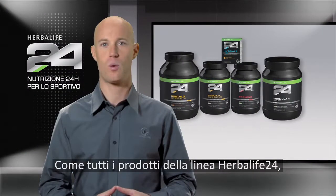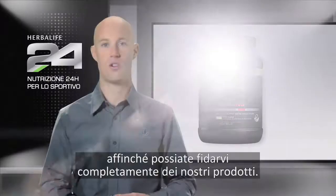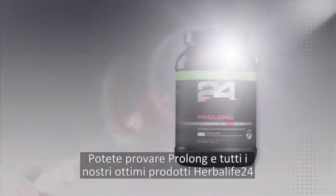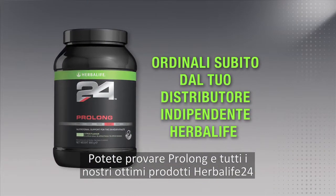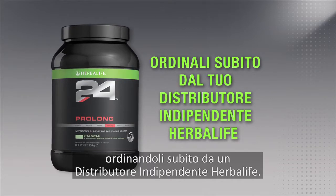As with all the products in the Herbalife 24 line, Prolong is fully tested for banned substances, so you can have complete confidence in our product. You can try Prolong and all of our great Herbalife 24 products by ordering today from an Herbalife independent distributor. Thanks for watching.